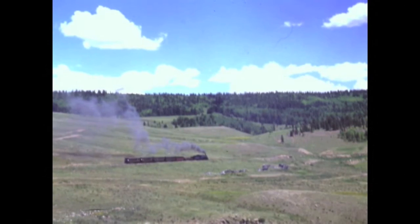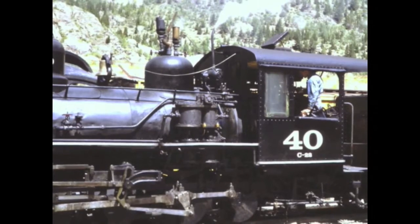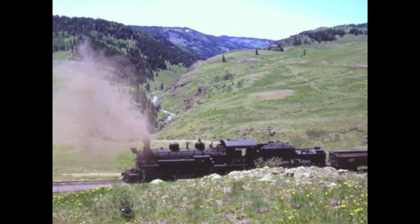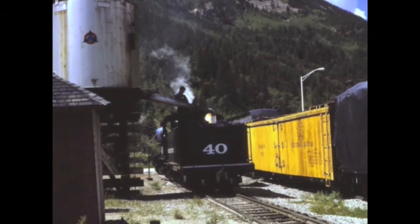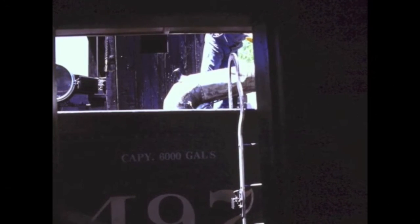Like many excursion railroads, the Cumbres and Toltec uses steam engines, also called locomotives, to pull the train. In the United States, the driver of the train is called the engineer. He works with the fireman to operate the locomotive.